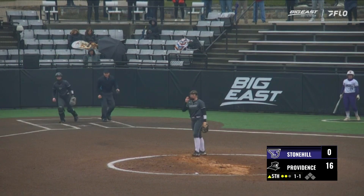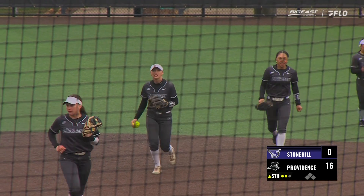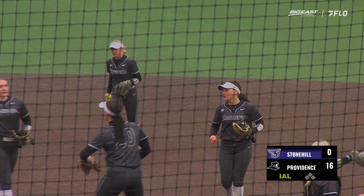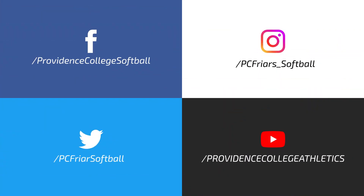From 1-1 to second, and making the catch is Emma Duma. And that's going to do it — 16-0. We'll be right back and see you next week.